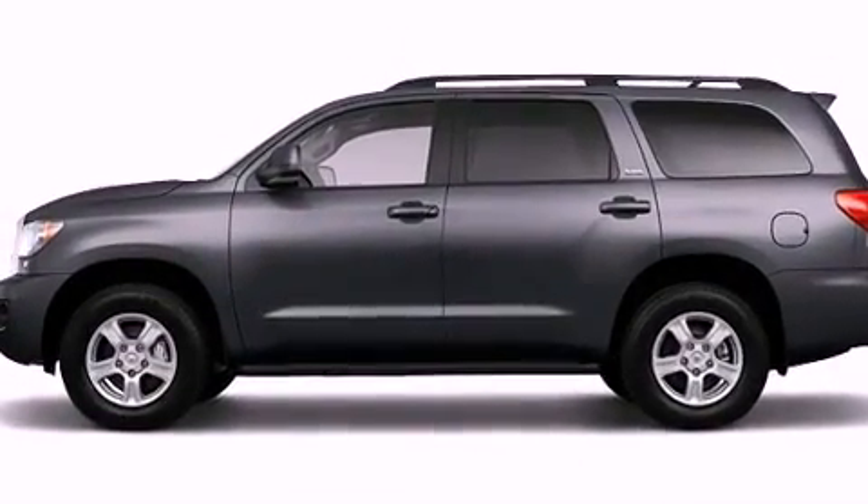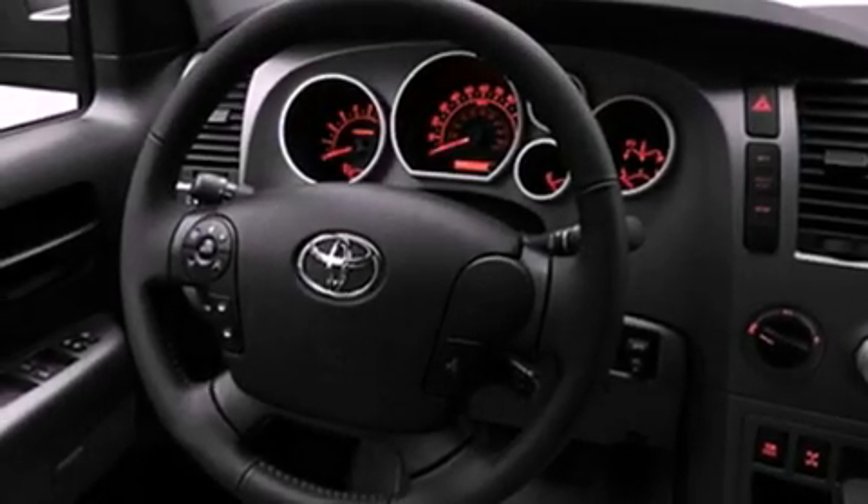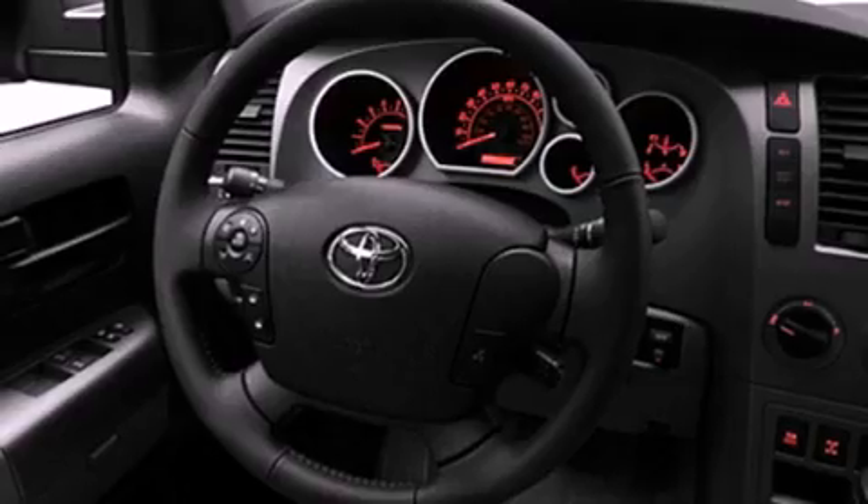Its top features include a power moonroof, a heated passenger seat, cruise control, a JBL stereo system, leather interior trim, skid plates, running boards, a low tire pressure indicator, air conditioning with vents for rear seat passengers, and a rear spoiler.